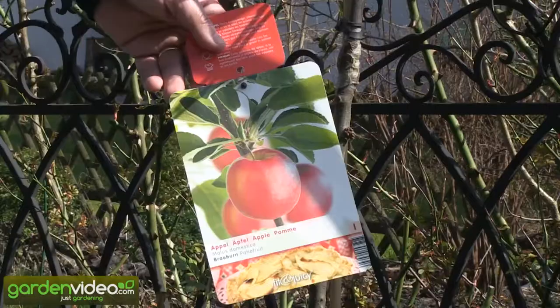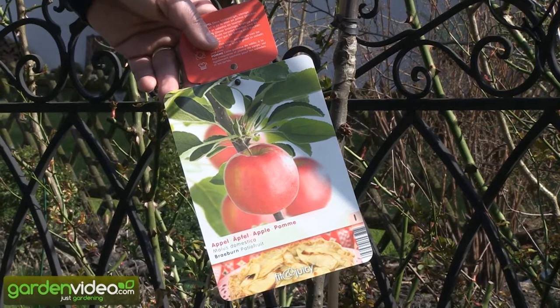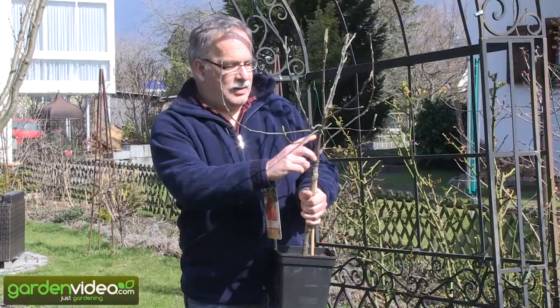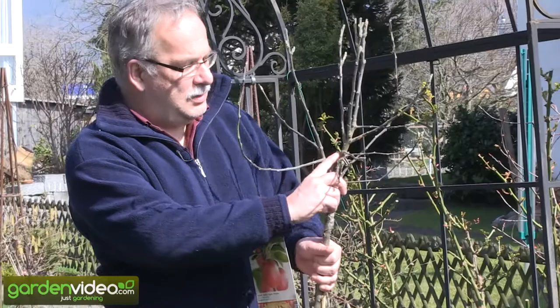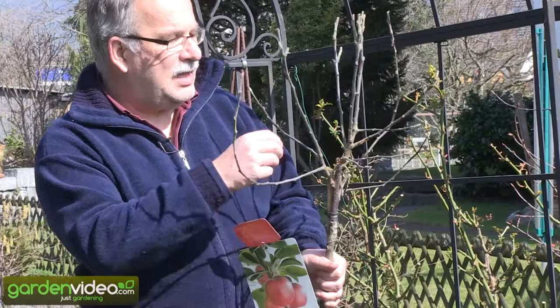It's perhaps the worst fruit tree ever. It is named here 'Fit and Juicy' and it's an apple tree, put on a middle-vigorous rootstock. And here is the variety — Braeburn — about ten centimeters grafted onto this rootstock.